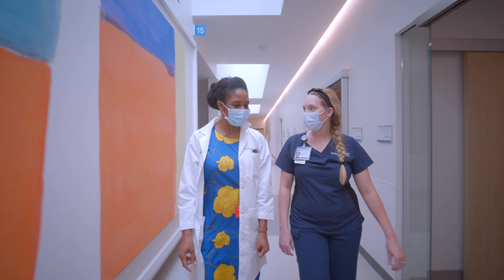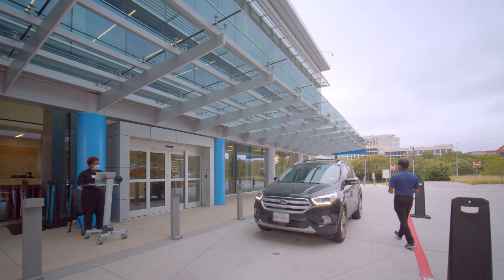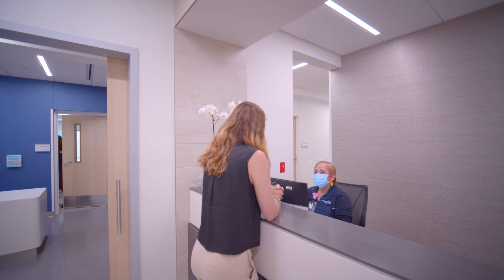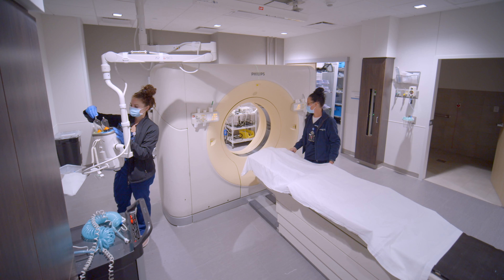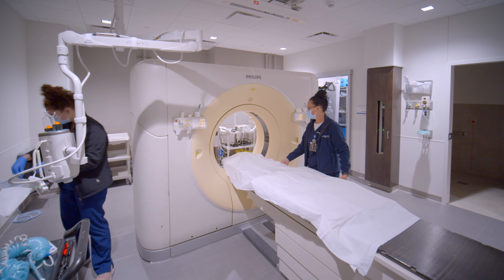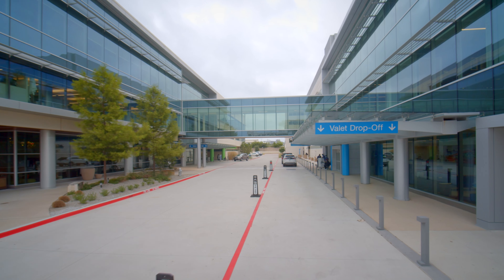We've made great investments in our technology, but our biggest asset by far is our people — all the way from when you first pull up to our valet service, to when you check in, to the nurses and therapists and the behind-the-scenes people. Everything is accountable, everything is measured so that we can improve our performance and give the most optimal cancer treatment possible here at UT Southwestern.